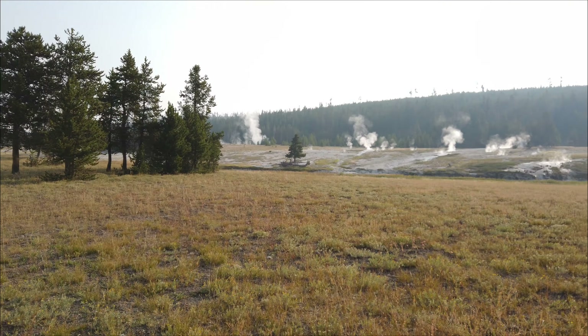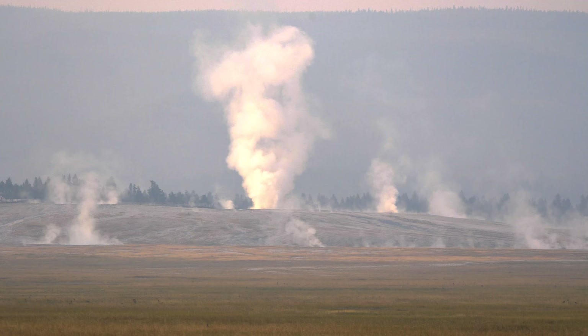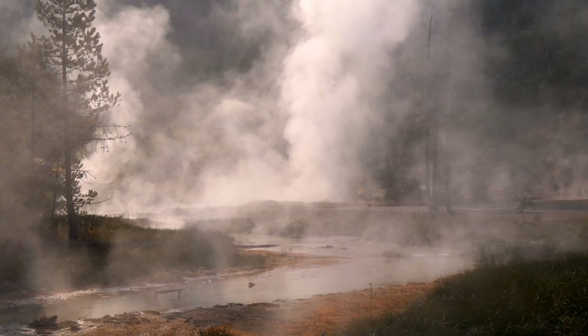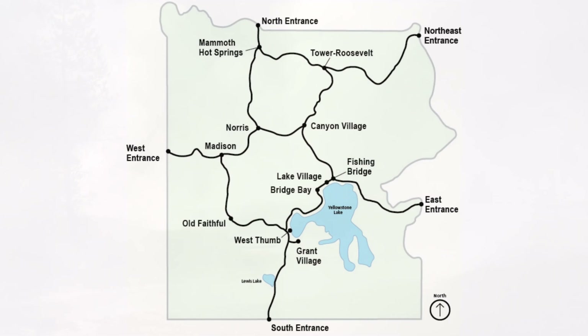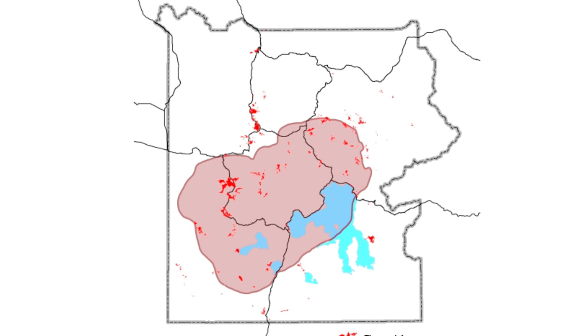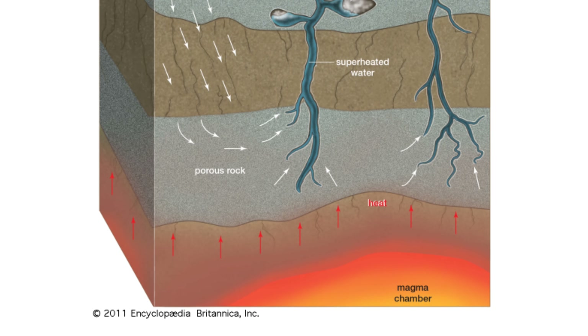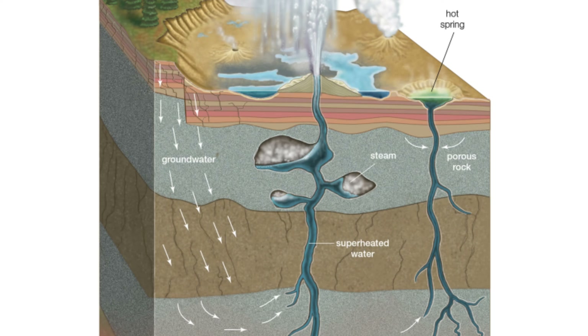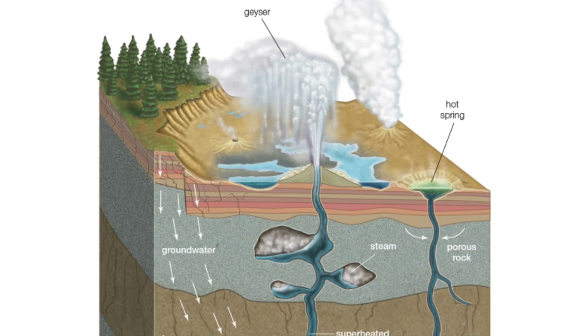Almost everywhere you look across the east side of Yellowstone, there are steam vents, mud pots, hot springs, and geysers. These are all evidence of the immense amount of geothermal activity in the park. Yellowstone sits on top of a massive hot spot — basically a large chamber of magma below the surface. This magma heats the crust and the groundwater in complex and interesting ways, resulting in all the phenomena that you see in the park.